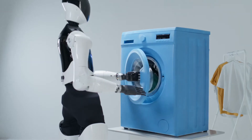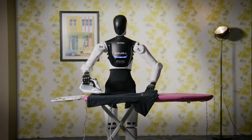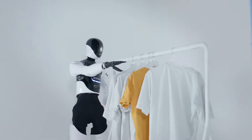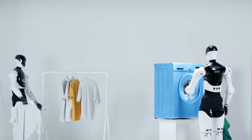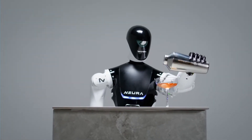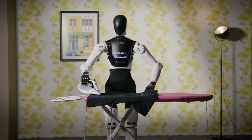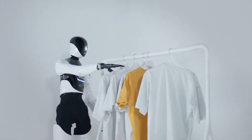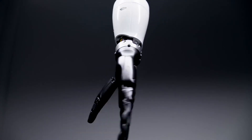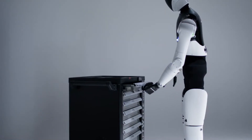The robot declares: "I'm for anyone. I can do more than you think." Neura Robotics, a German manufacturer, recently unveiled an exciting update to its 4ENE1 robot, sparking conversation about the future of household robotics. The robot is seen performing a variety of common household tasks with impressive precision — placing dirty clothes into the laundry, ironing, watering houseplants, hanging clothes on a hanger, and even pouring a colored liquid into a glass.